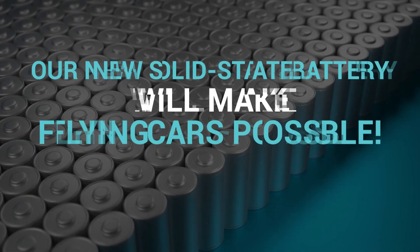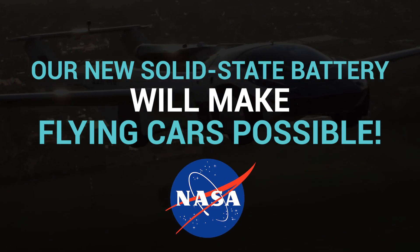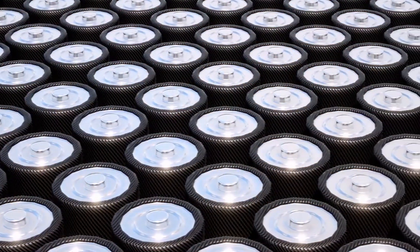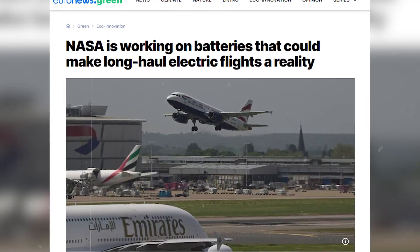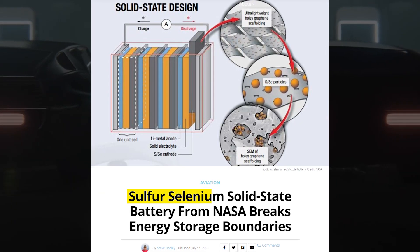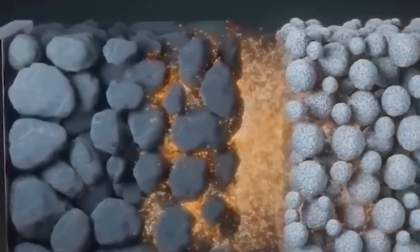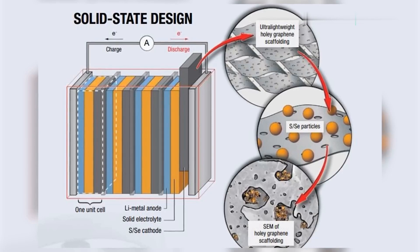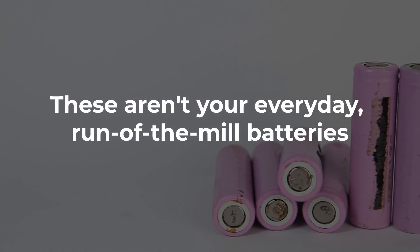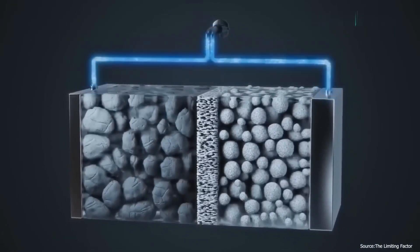NASA's new solid-state battery could make flying cars possible. NASA has come up with a new idea that will really excite your imagination. Say goodbye to old-style batteries and get ready for a super cool battery for transportation — it's called a sulfur-selenium solid-state battery, designed to make energy work better and more efficiently. These aren't your everyday run-of-the-mill batteries; these sleek powerhouses harness the magic of solid electrolytes to supercharge their performance.